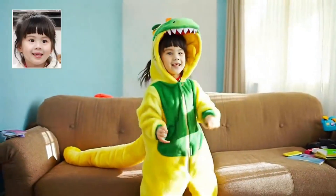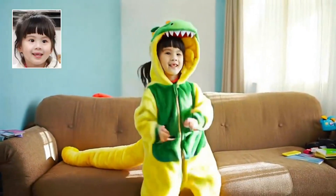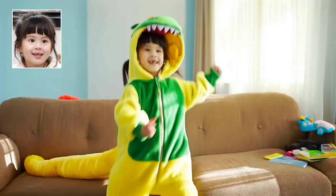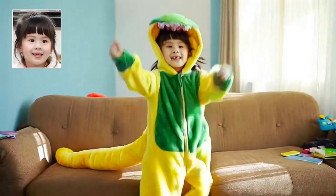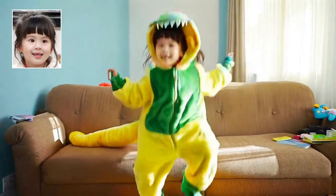Example number four: the dinosaur girl. A little girl in a green and yellow dinosaur costume jumping on a brown sofa. Look at the complexity — the costume's tail and head moving naturally, the changing facial expressions, the sunlight through the window, even the scattered toys in the background. Every detail tells a story while maintaining perfect character consistency.